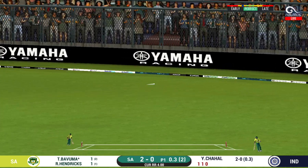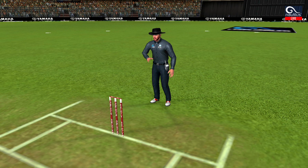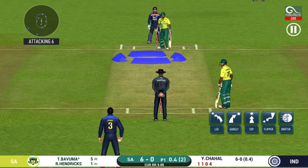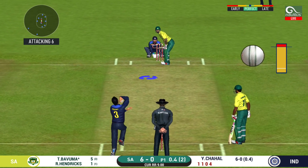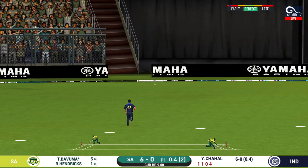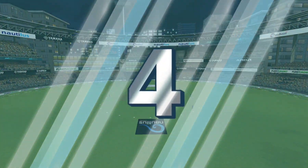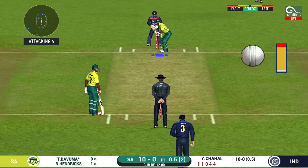That is in the air and in the gap as well — goes for four! Wonder where the next one is going to fly. Edged and four!